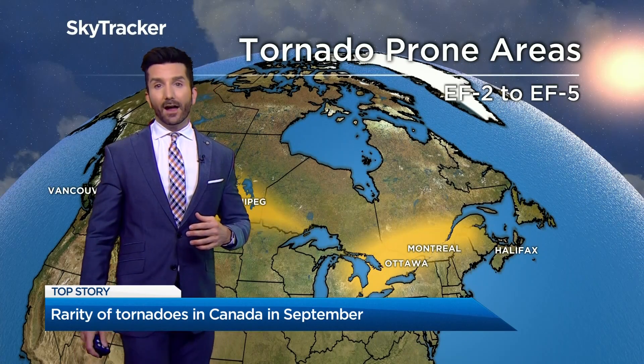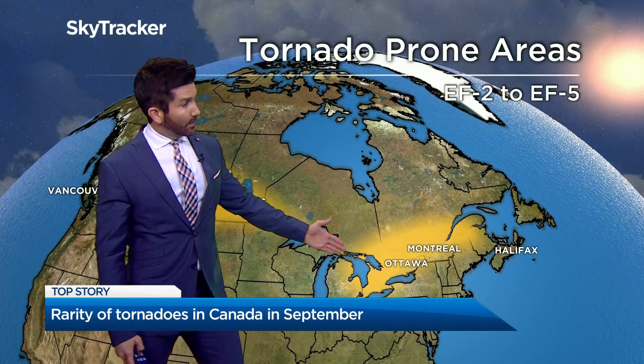These are all areas that are prone to EF2 to EF5 storms. On average Canada sees about 60 tornadoes each year, and we've got new information tonight that two tornadoes tracked across Ontario and Quebec.